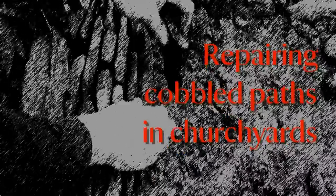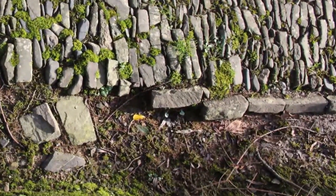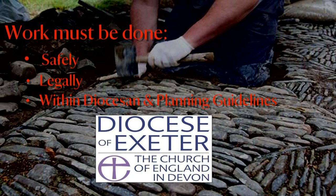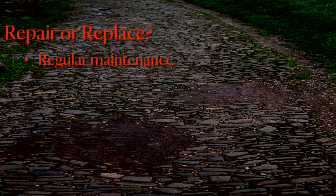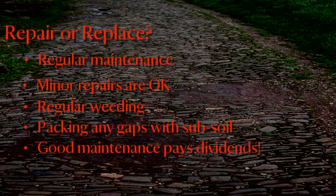Putting together a plan to repair the damaged parts of a cobbled path requires some preparation to ensure you preserve the design and structure of the path. The work must be done safely, legally and in accordance with the policies of the relevant authorities, such as the local planning and conservation officers. Work to church paths may need the approval of the diocese, which can also provide useful advice. Maintenance and making minor repairs to small areas of a path is the most effective way to preserve it. Regular weeding and packing any gaps between the cobbles with subsoil will help prevent deterioration, so a good maintenance regime pays dividends.